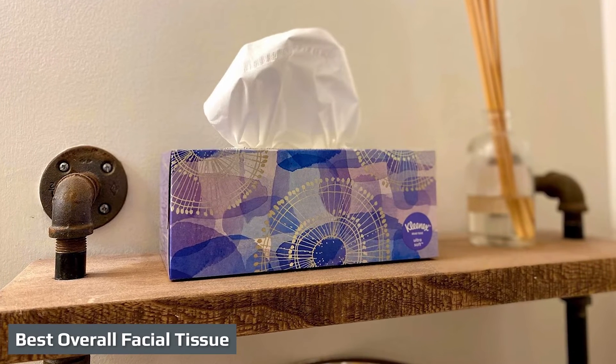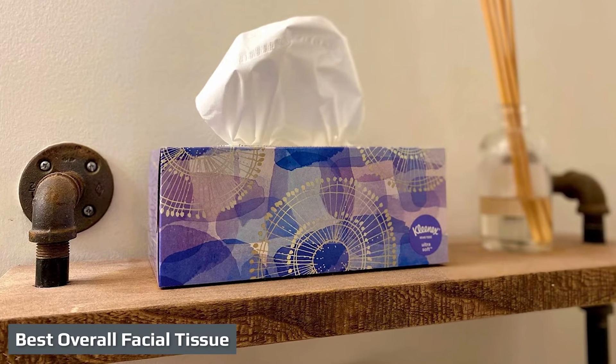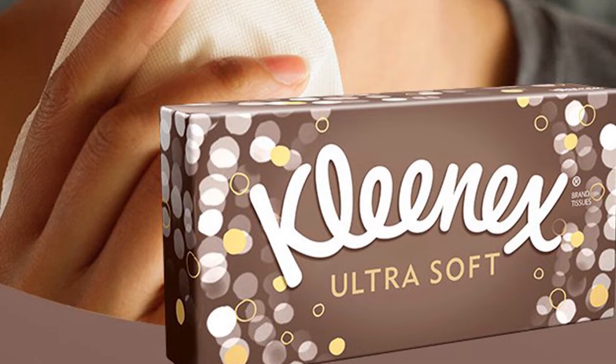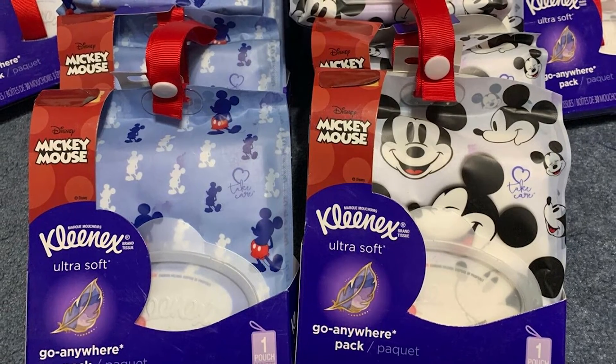The Kleenex Ultra Soft lives up to its name — it is very soft on noses and its triple-ply construction makes it a formidable adversary to even the strongest sneezes. We found that this product retained the second most liquid out of any product we tested and took 10 times more water before tearing than the average tissue.